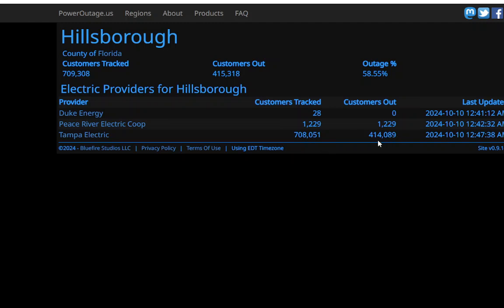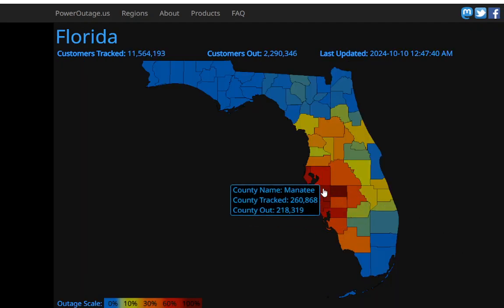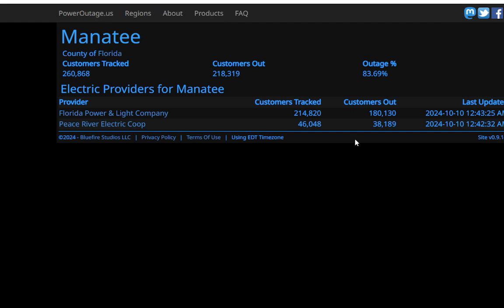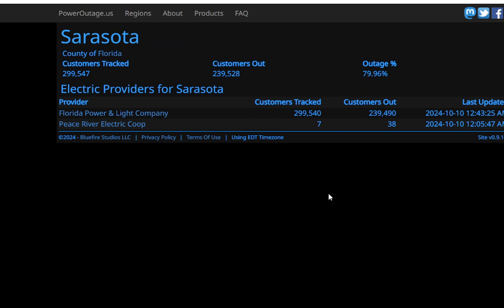Almost everybody in the Peace River Electric Co-op is out. Tampa Electric has a large outage of 58%. It gets worse as you go further in — Pinellas County has an outage of 74%, served by Duke Energy. Down in Manatee County, we have 83% of customers without power. And 80% outage in Sarasota — this is where the eye went over, so this area got the strongest part of the storm.